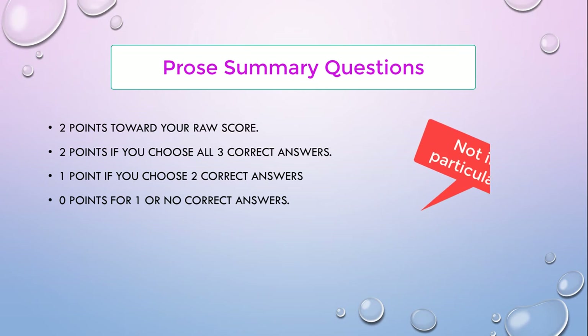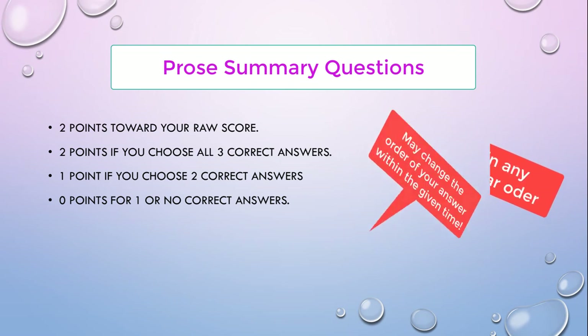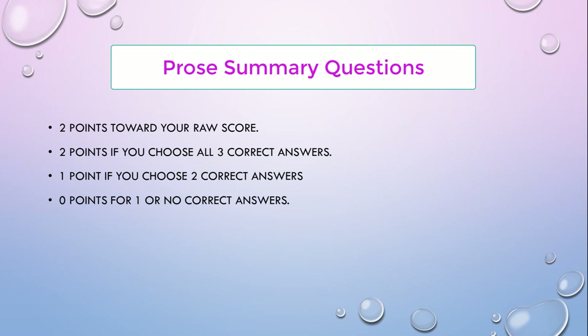Note that your answers don't have to be in any particular order, and you can change your answers at any point during the time for the reading section. Each reading passage will have one prose summary question or one fill-in-a-table question, but not both.